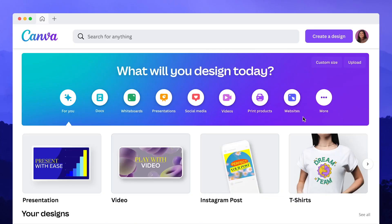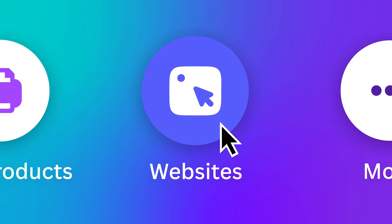In September 2022, Canva released its new offering in its design suite: Canva Websites. They promised that this tool would enable us all to create beautiful, responsive and interactive websites for any device. So the question now is, do they live up to the promise? How are they good? How are they bad? And how can they be used in your business?